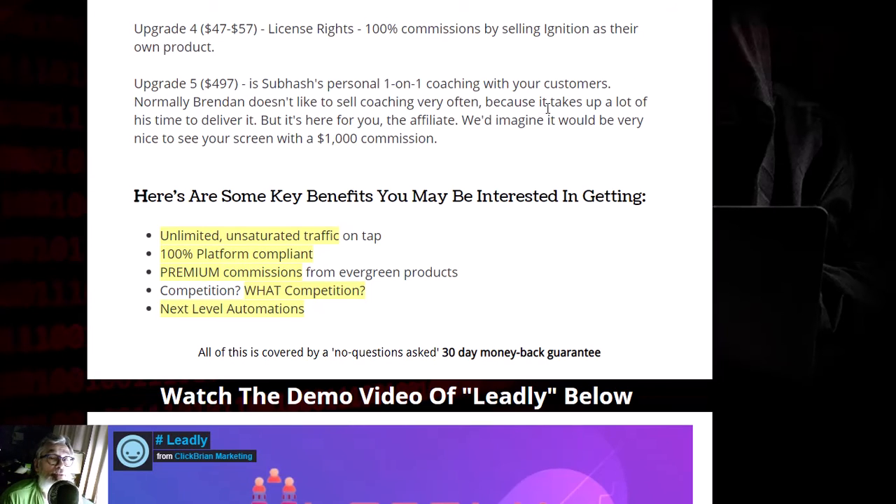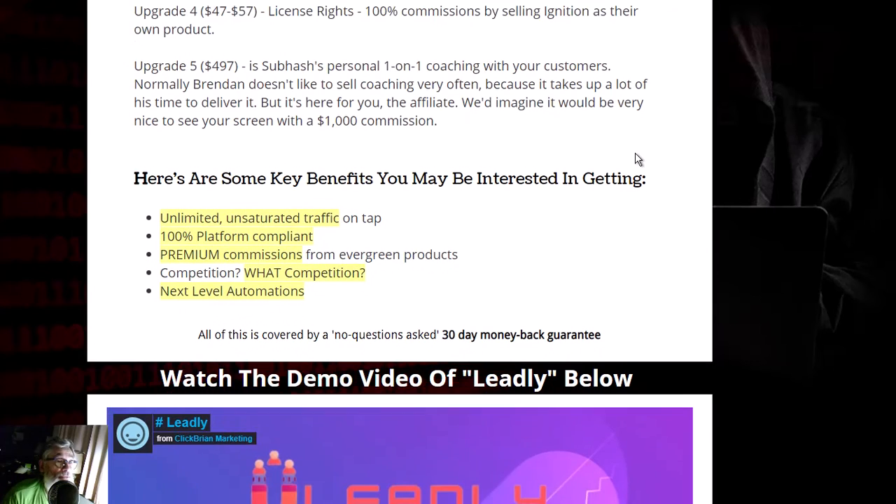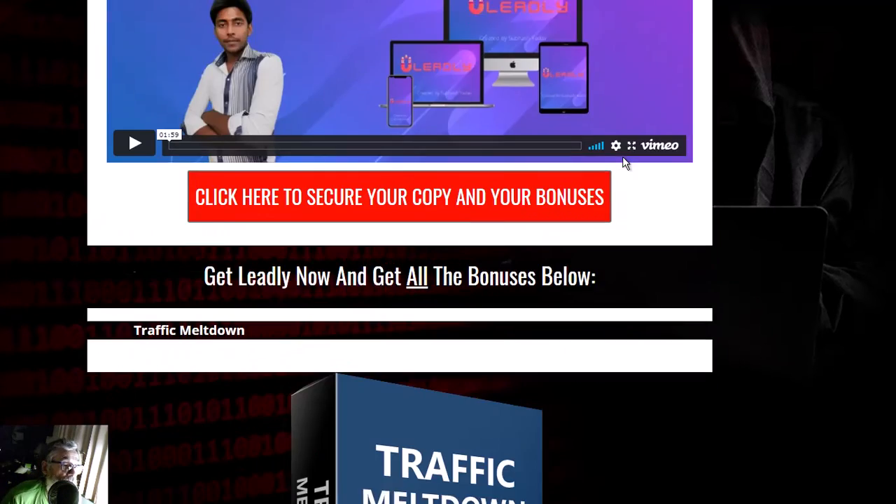Upgrade five is $495 — Subhatch's personal one-on-one coaching. Normally he doesn't like to sell coaching because it takes a lot of his time to deliver, but it's available here. As an affiliate, it would be very nice to earn a $1,000 commission on that.